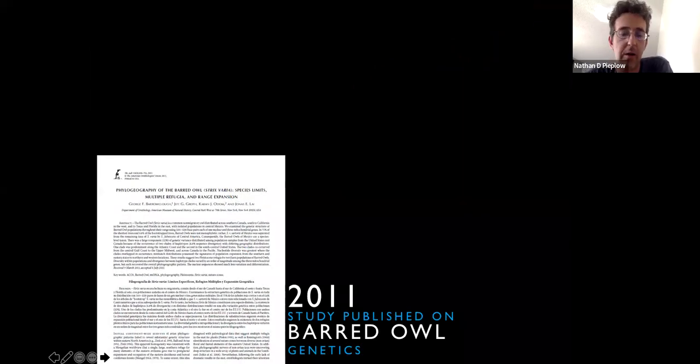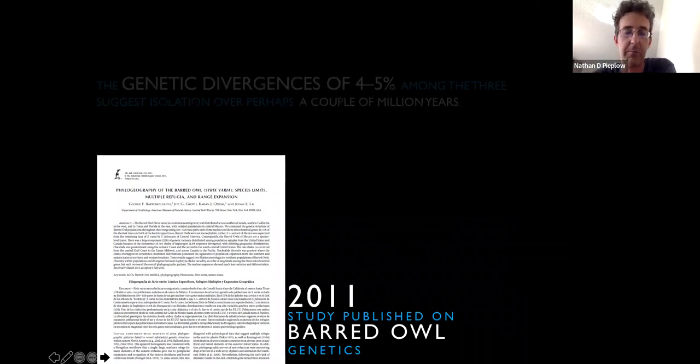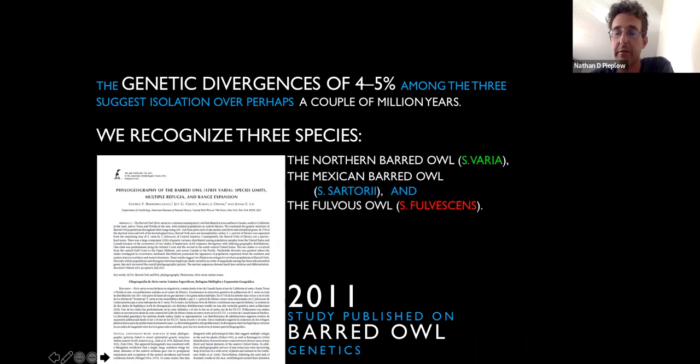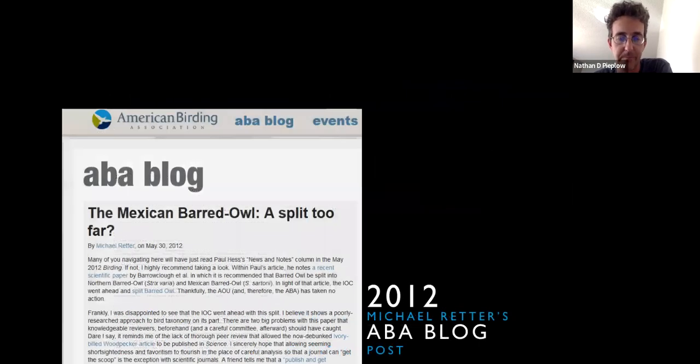In 2011, a genetics study took DNA samples from all three populations and found big genetic divergences between them, recognizing three species: the northern barred owl, the Mexican barred owl, and the fulvis owl. However, they had only one very old DNA sample for Mexican barred owl, and their analysis was fairly primitive by today's standards. Michael Retter on the ABA blog criticized the paper, saying it was too soon to split the Mexican barred owl — we simply don't know enough about this bird.